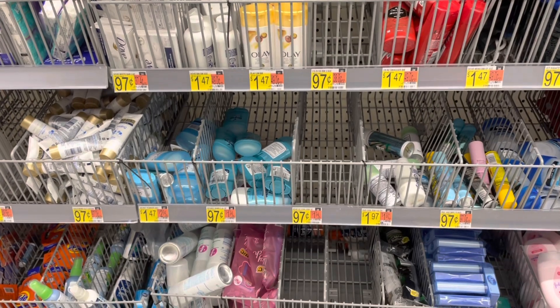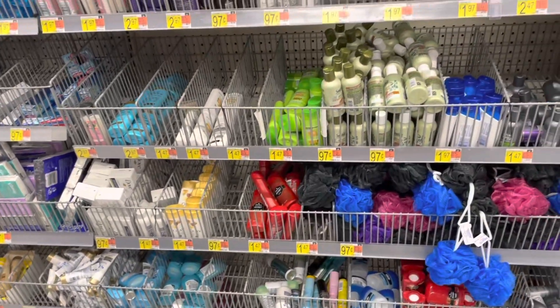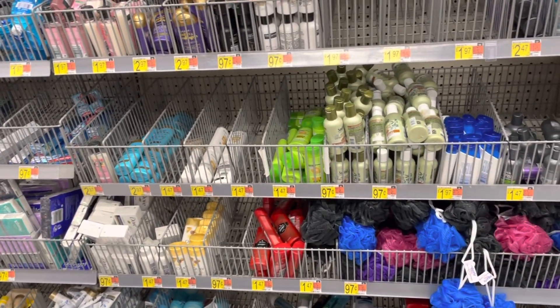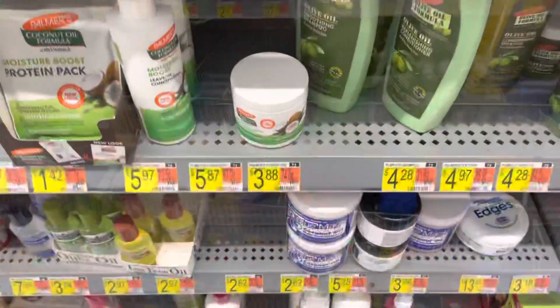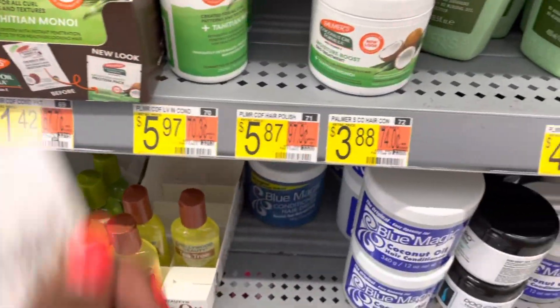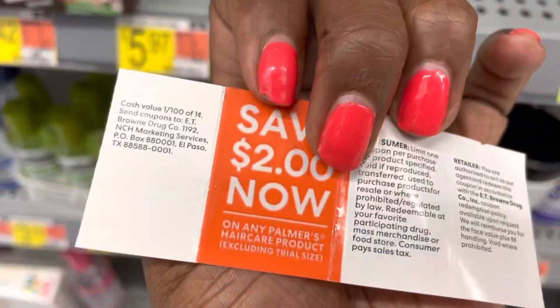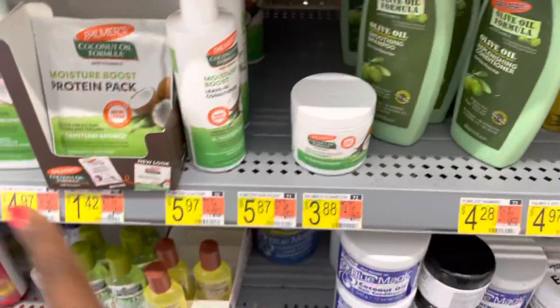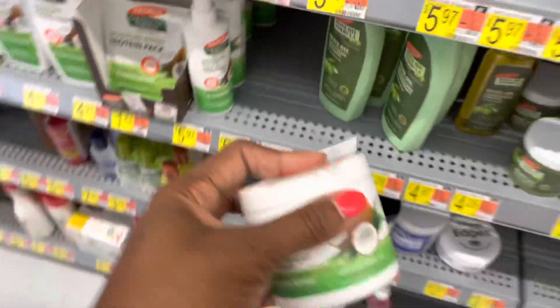You can also pick up one of the travel sizes for $0.97 and get the rebate on there as well, giving me two rebates instead of just one. Gonna pick up my money-making Palmers again at $3.88. I still have a few of those $2 peelies that were available — make it $1.88, get back $2 on Ibotta, makes it a 12-cent money maker.